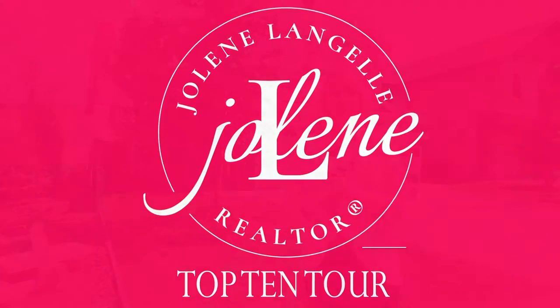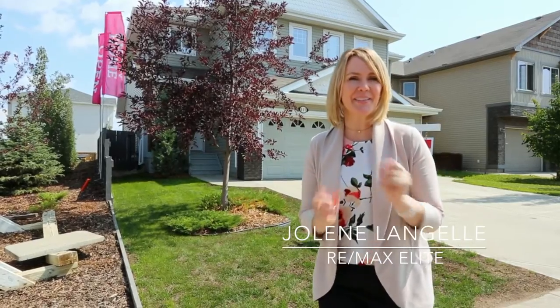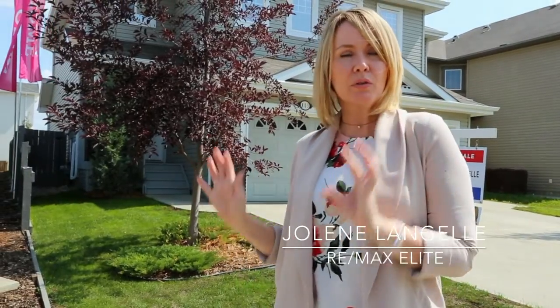Welcome back! I'm Jolene Mangial with Remax Elite. We are here today at Langdale's hottest new half duplex listing. So if you are looking to upgrade out of a condo, get rid of your condo fees, have your own little yard, or if you're just starting out and want your first place, this is perfect for you. Come with me!